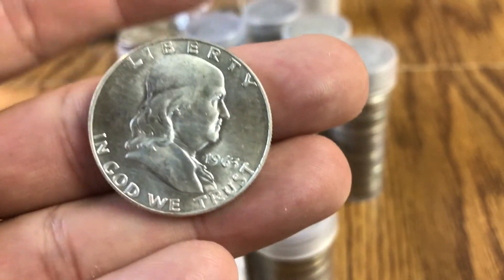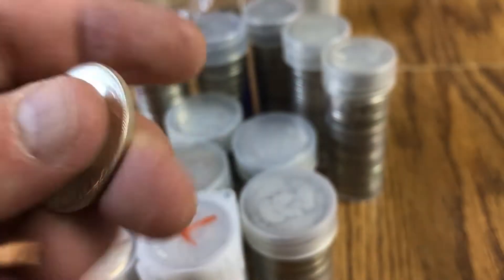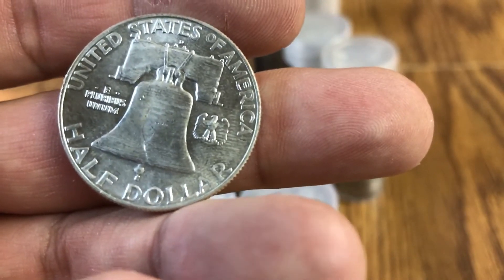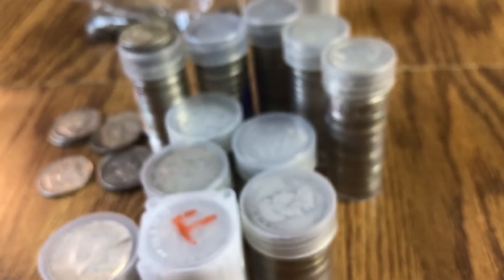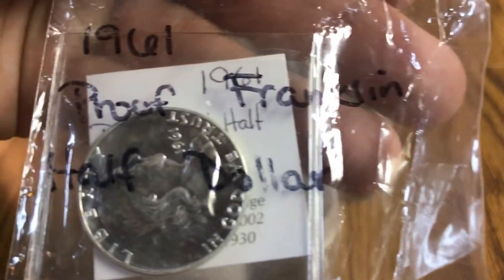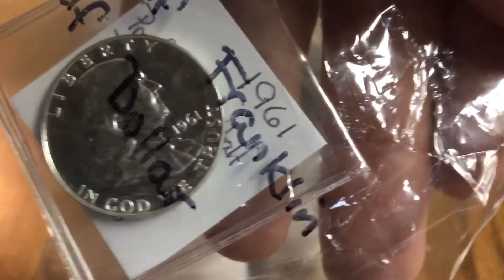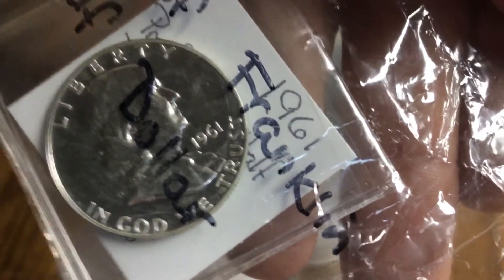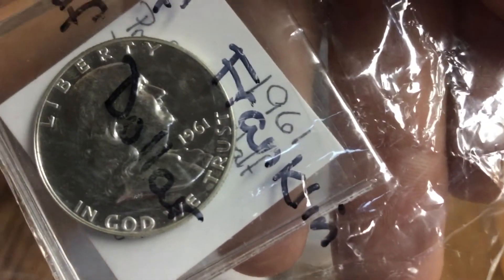I also have this Franklin half — the luster is really nice on this one. That's a really gorgeous Franklin 1963, a really nice one there. I also have one of my favorite pieces, which is this — a proof Franklin 1961. Really gorgeous coin there.